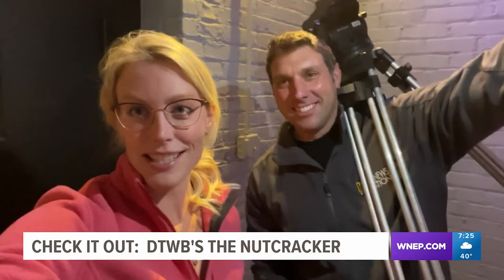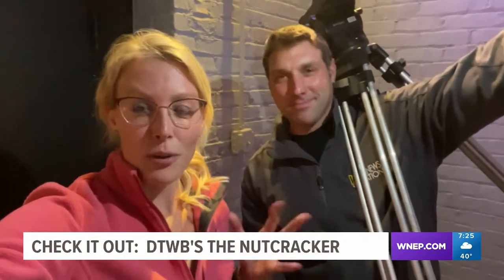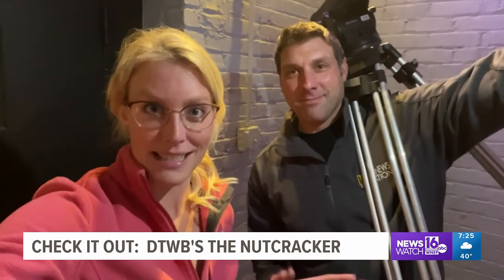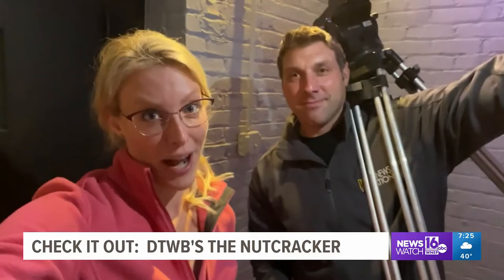Hey guys, Newswatch 16's Chelsea Stroob and photojournalist Corey Burns. What's up? We just climbed up three flights of stairs, and now we're going to check out the Dance Theater of Wilkes-Barre's rehearsal for the Nutcracker.